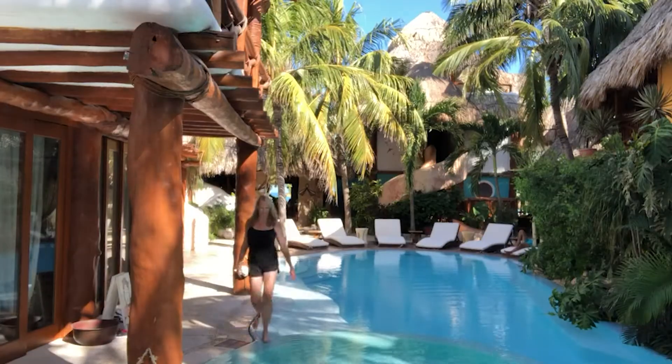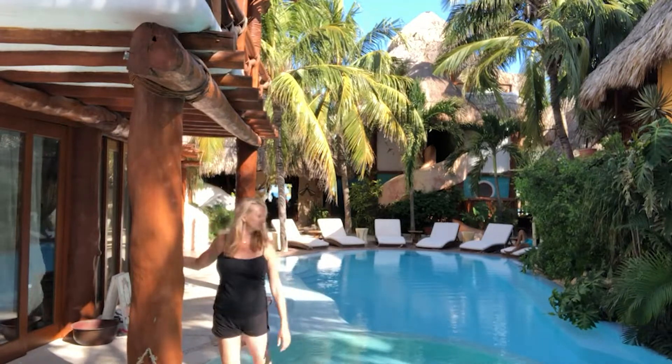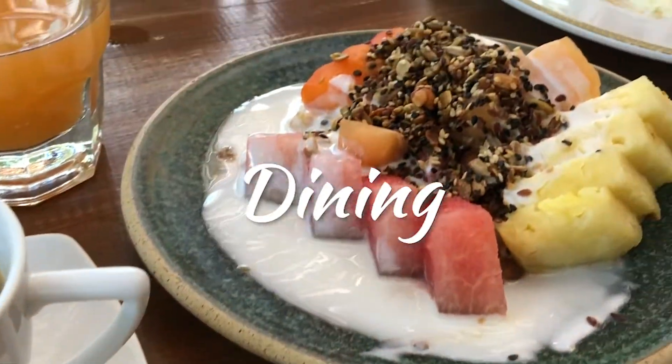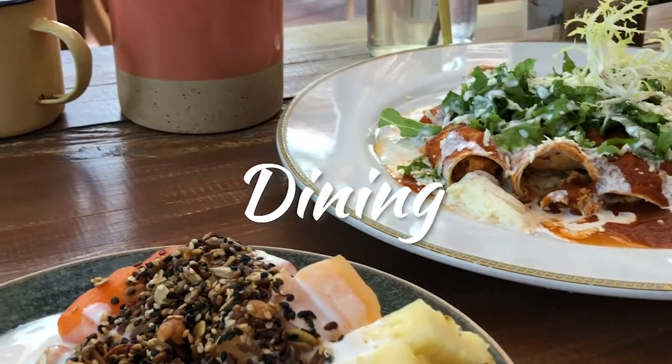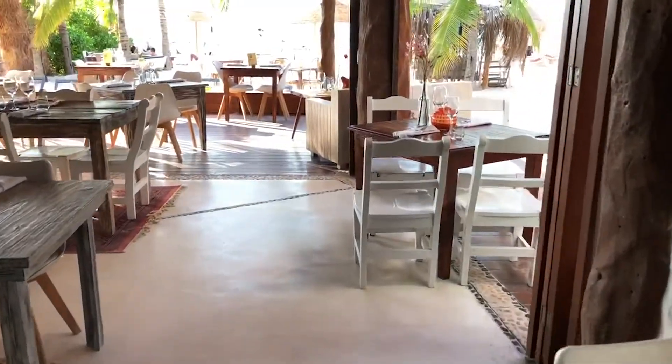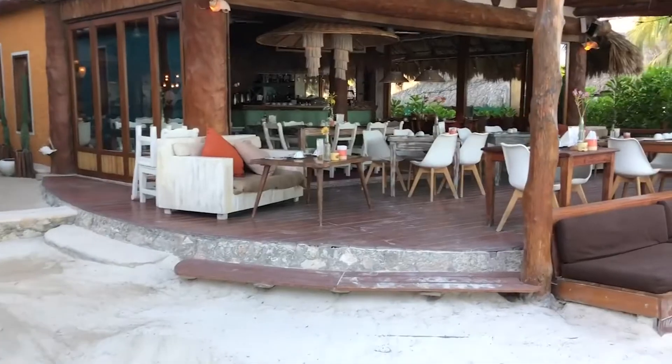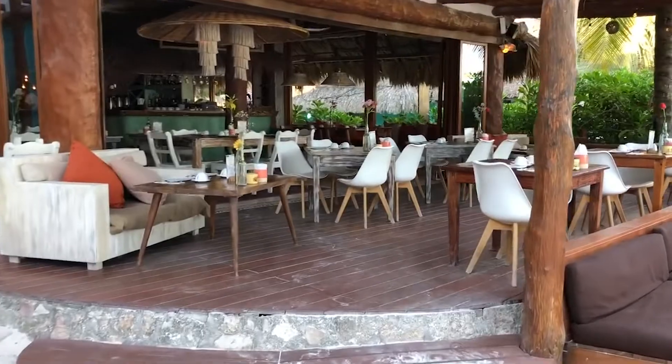Make sure to take advantage of restaurant Mandarina's morning breakfast — they always have delicious coffee, pastries, fruit, and granola. Also, make sure to book at least one dinner at the restaurant while you're staying at the hotel. It was absolutely the most delicious food we had our entire stay in Holbox.